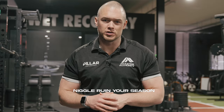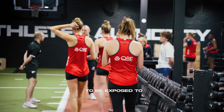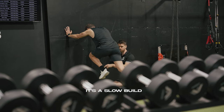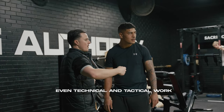Don't let a simple niggle ruin your season. Pre-season is full of volume. Doesn't matter the sport, most people will start to be exposed to a lot of training quite quickly. But even if it's a slow build, there's a lot of running, there's a lot of requirements for lifting, even technical and tactical work.